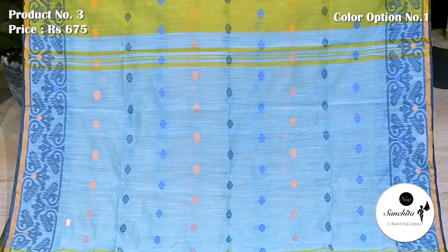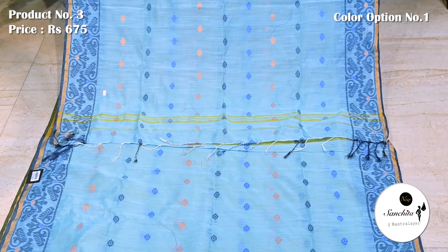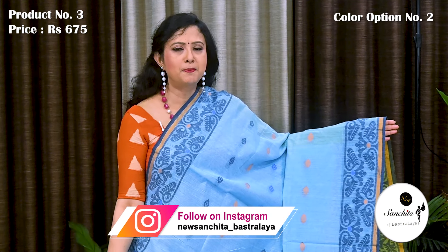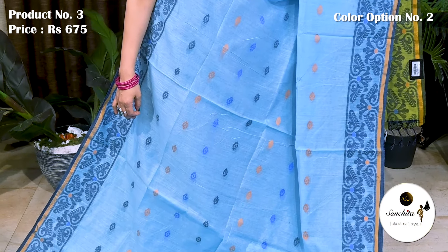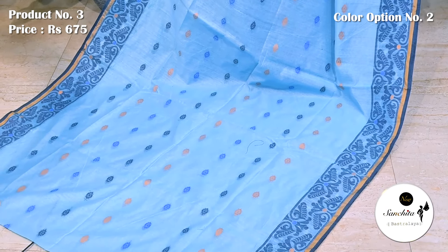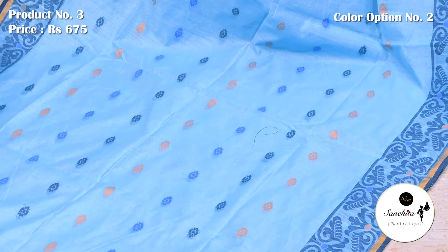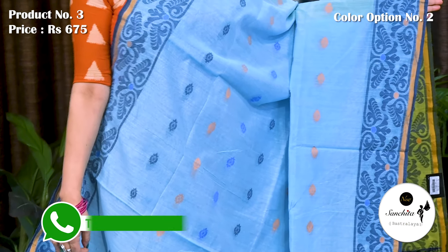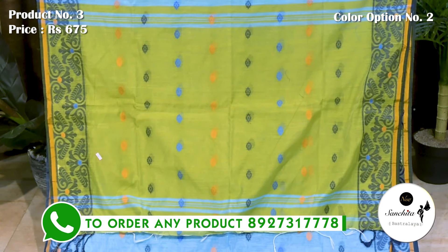Pallu and blouse base both are in sky blue color with similar pattern. Sky blue with multiple colors. Pallu and blouse base both are in light mehndi green color with reshom buttas.